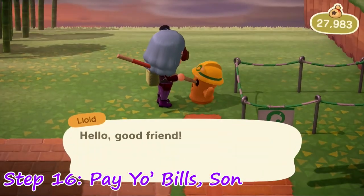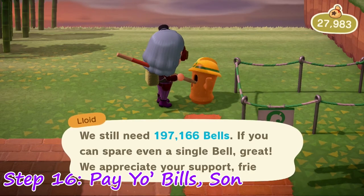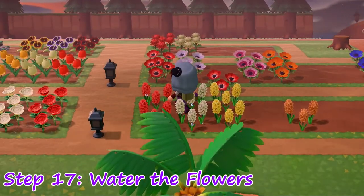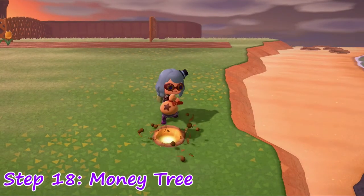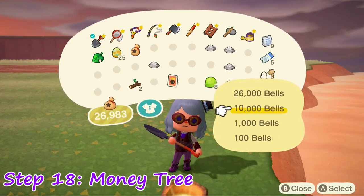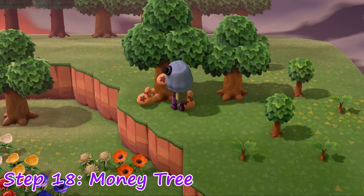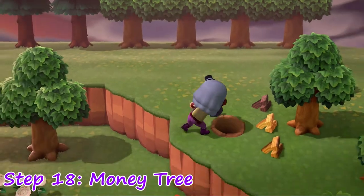Step 16: Now that you have a bunch of cash, go pay off your debt to Tom, or make donations to Lloyd for any renovations. Step 17: Water your flowers. If you've laid them out properly, this will encourage your blooms to produce hybrids. Step 18: Wherever you see a glowing spot, dig it up to get a bag of bells. Then bury up to 10,000 bells in the same spot — this will make a nursery money tree. You can transplant it in place of your old one. You'll get more bells for a larger investment, but the effect diminishes past 10,000.